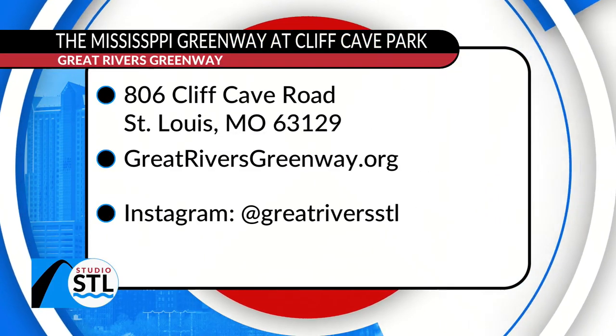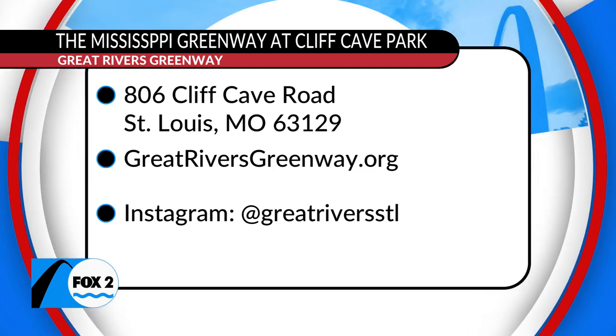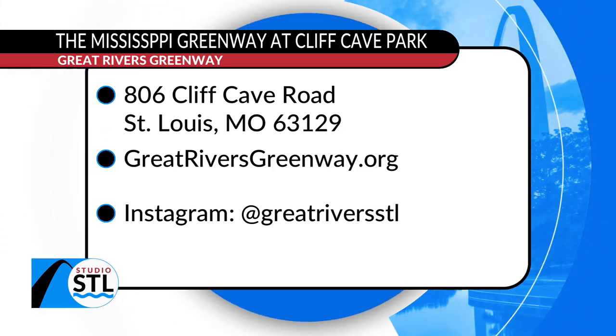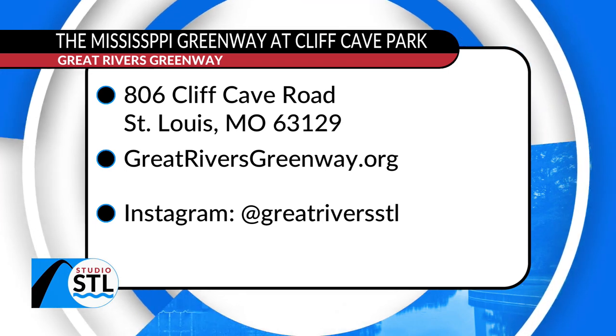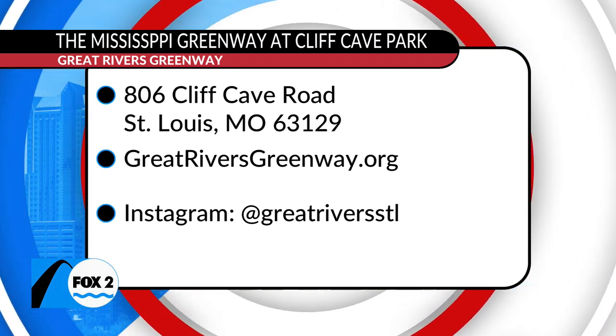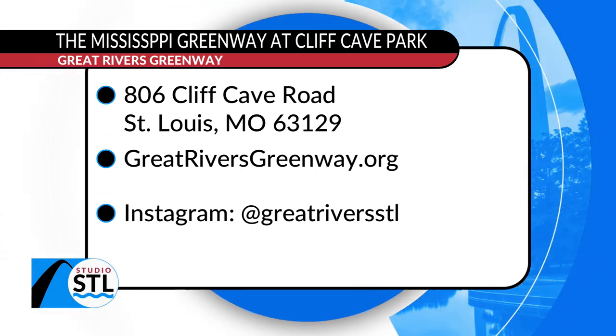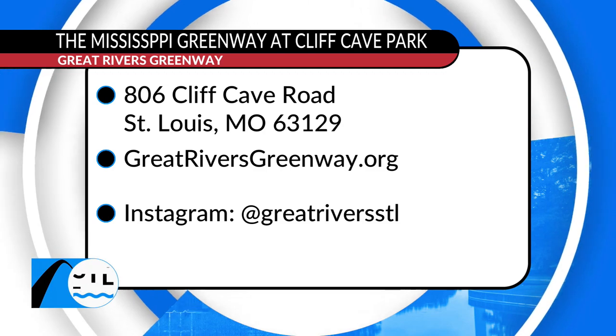You can check out the charm for yourself at Cliff Cave Park. The beautiful cliff overlooking the Mississippi is now paved and ADA accessible for people of all abilities to enjoy walking, biking, and the nature trails along the beautiful Mississippi River. Don't go anywhere — well, go to Cliff Cave Park — but Studio STL will be right back in just a jiffy.